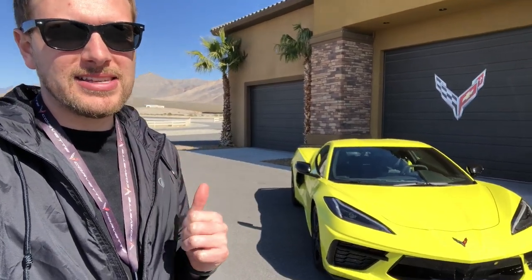Hey guys, Jeff Perez here with Moto1, and we are just outside of Vegas at Spring Mountain Raceway checking out the brand new C8 Corvette. We finally got some seat time in this car. Yesterday we hit the road, today we're doing some autocrossing and some track time, so let's take a deeper dive and see what makes this new Corvette really special.